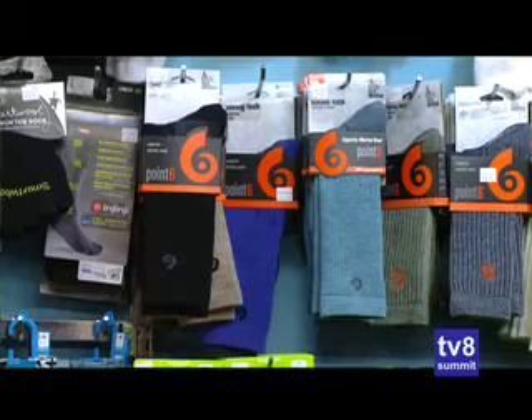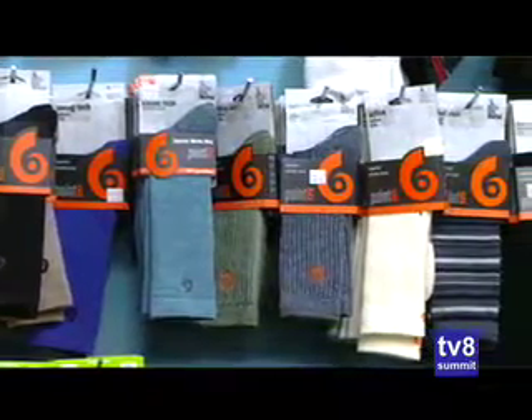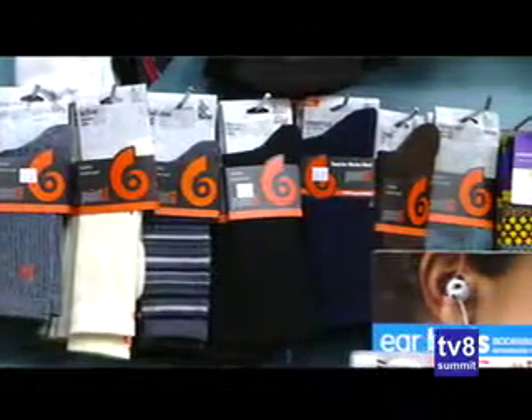So what makes those kinds of socks so great? A lot of the words that you hear would be wicking and natural fibers or synthetic fibers. There are a lot of different choices that will make your day more comfortable, whether it's around the streets or up on the mountain skiing.